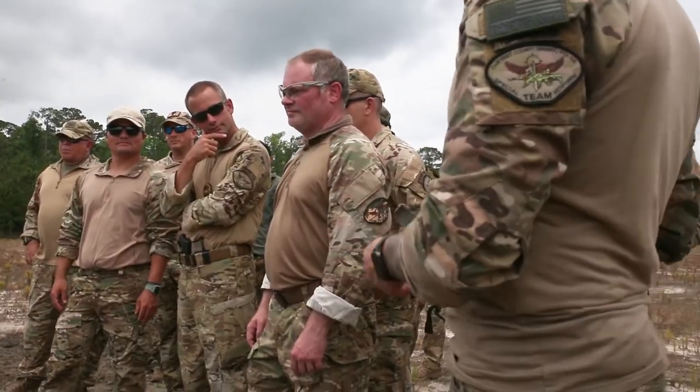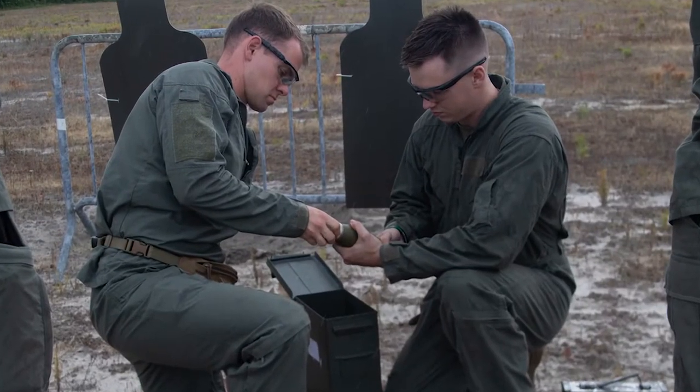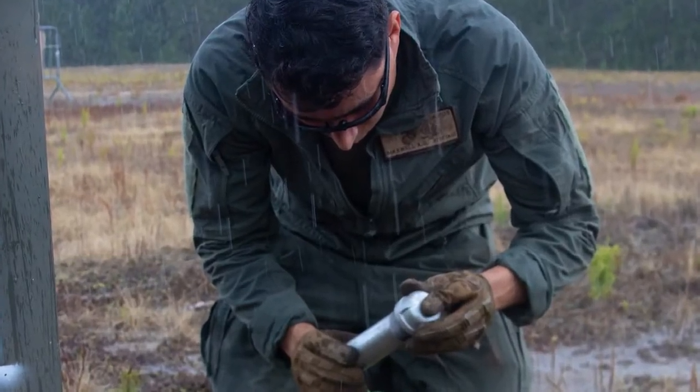...it's helpful to understand that and be able to identify it and then determine the appropriate response. We demonstrated military ordnance, military explosives, and then improvised charges that they would encounter.